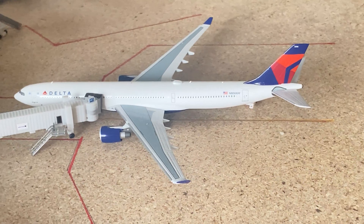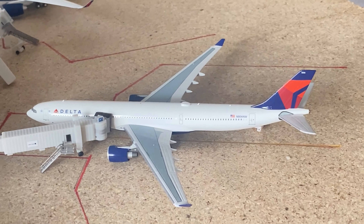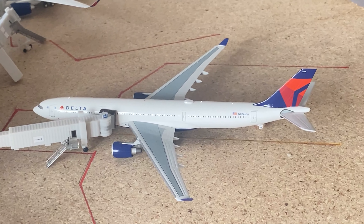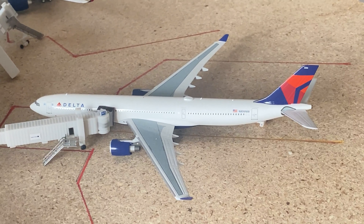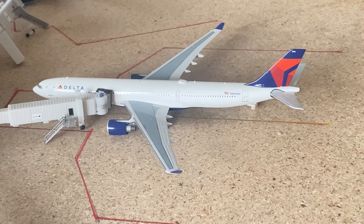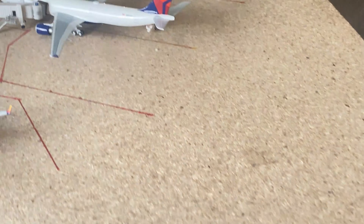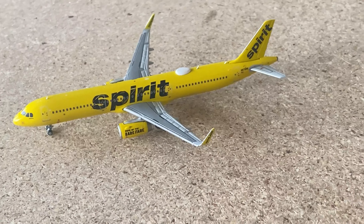The A330-300 came in from Honolulu and is going out to São Paulo. I didn't see these services last month — maybe they were still flying in, but at least the Honolulu service is definitely returning. GRU may have been there but I don't remember seeing Honolulu. Spirit A321 going to Las Vegas.